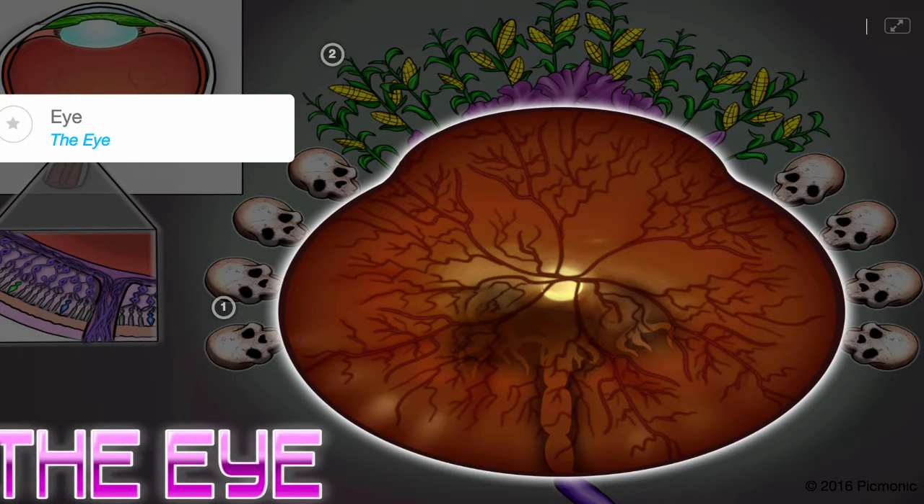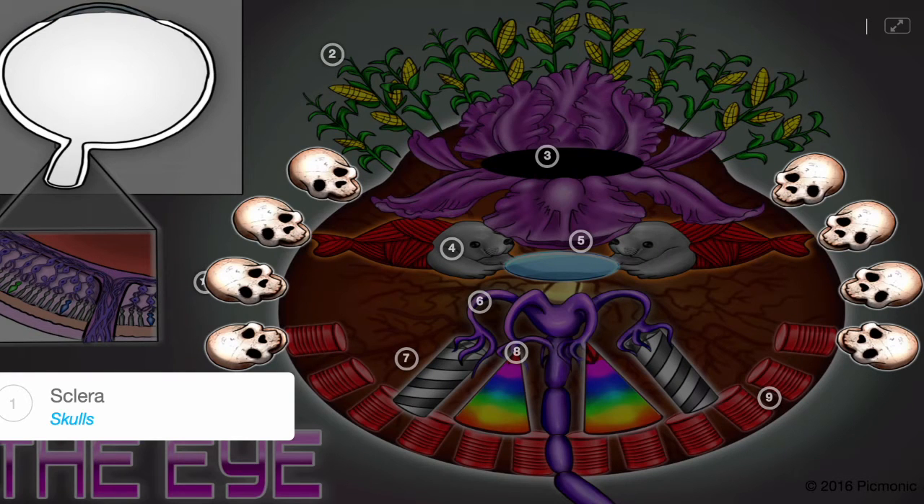The eye, portrayed literally, is a specialized organ with a primary function of detecting light to give vision. The sclera, shown by skulls, is a thick outer layer of the eye that protects the rest of the eye from damage.